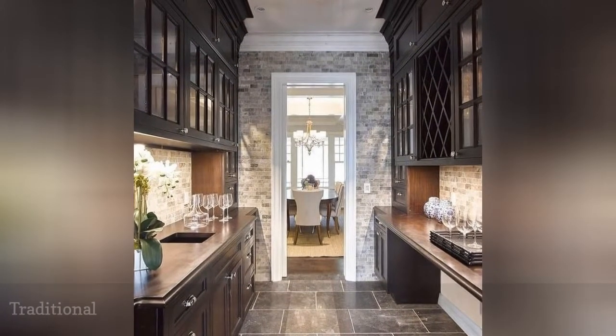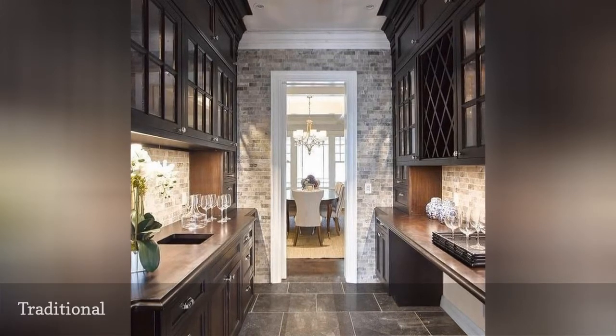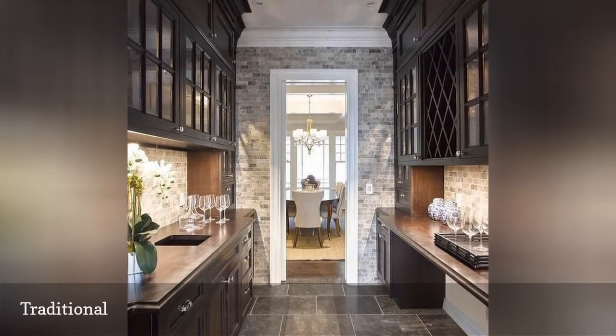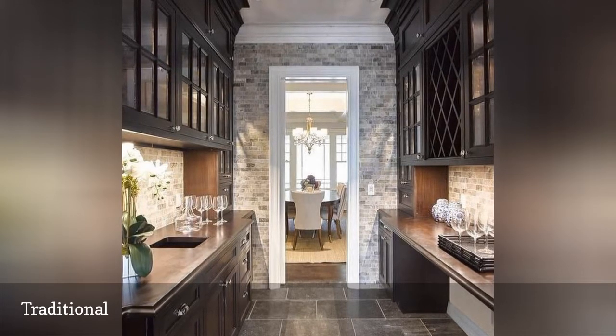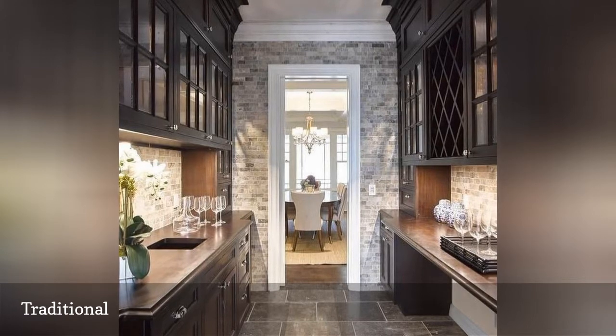By far the most popular design style, traditional is a mix of beautiful, timeless and well-defined elements, as shown in this kitchen from Olive Hill Interiors. Never cluttered, standoffish or stark, traditional style is all about comfort and coziness. Envision calm colors, understated furniture with classic lines and an emphasis on symmetry.